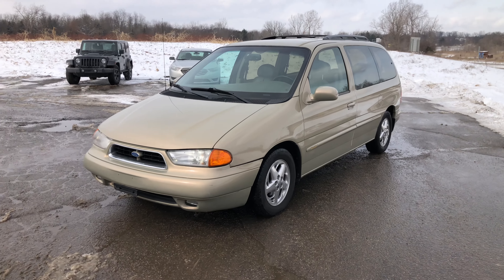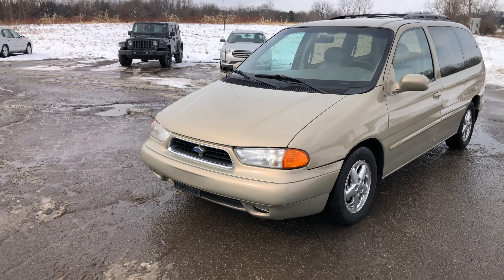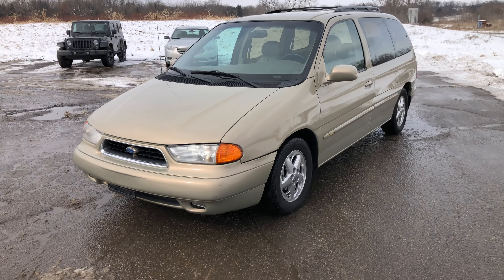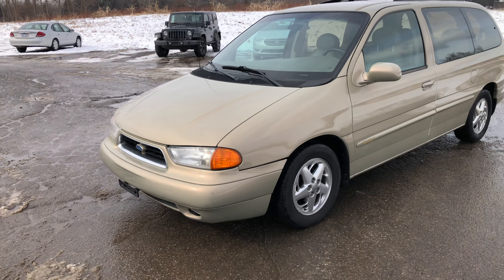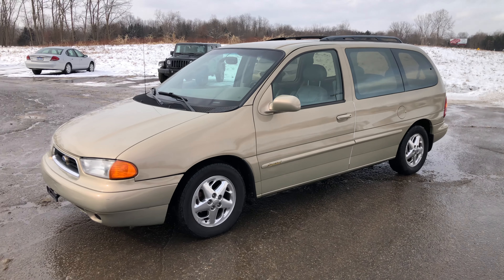I was driving one day coming home from work and I found this on the side of the road at a Ford dealer. It was a new car trade-in, and they were retailing it because it was so clean. If it wasn't for my grandfather buying it — I had shown it to him — I was going to buy it for myself. But I figured the way I go through cars I wouldn't have it very long, and I'd like to see this around for a while.